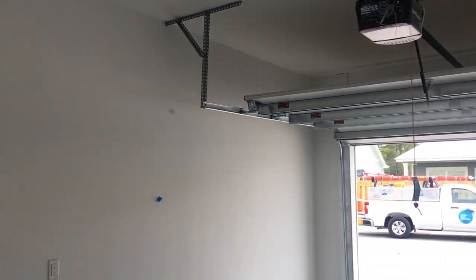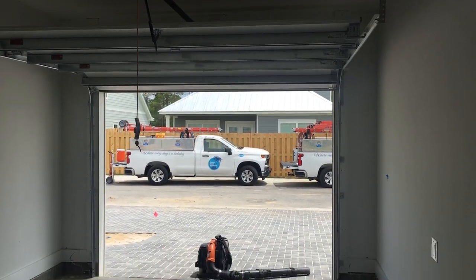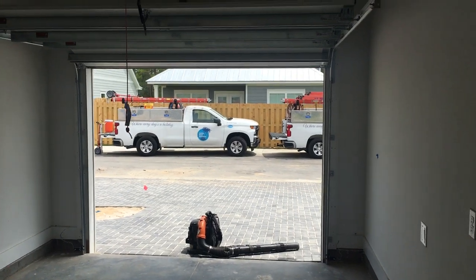So we opted for the single car garage. We never park inside and we really don't have that much stuff for storage. It just makes a lot more sense. We'll probably have some elevated storage in here, but it'll work out.